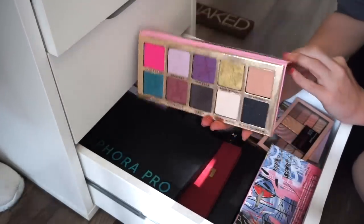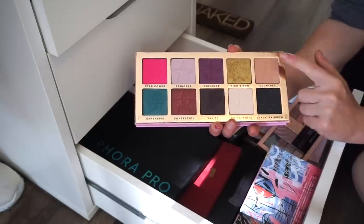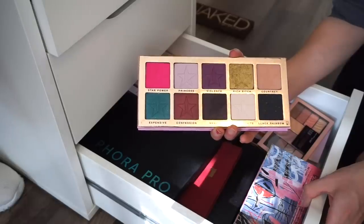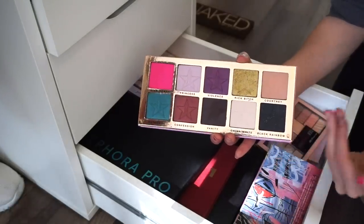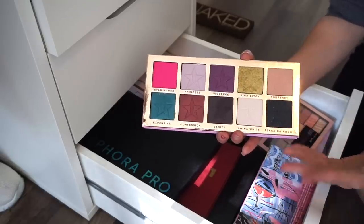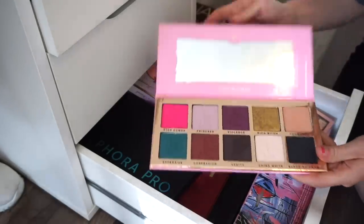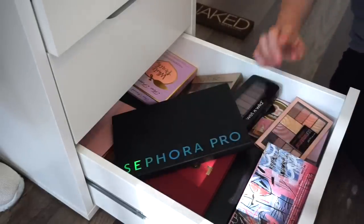I purchased the Beauty Killer palette about two years ago because of the hype. I don't really know what I think of Jeffree Star in general and don't know if I want to support him — I'm kind of in the middle. So I'm going ahead and getting rid of this into the selling pile.